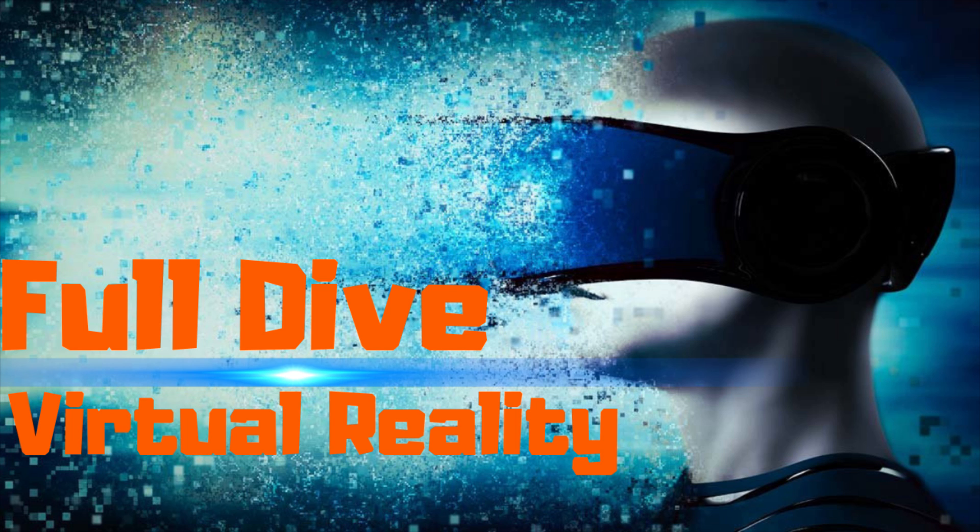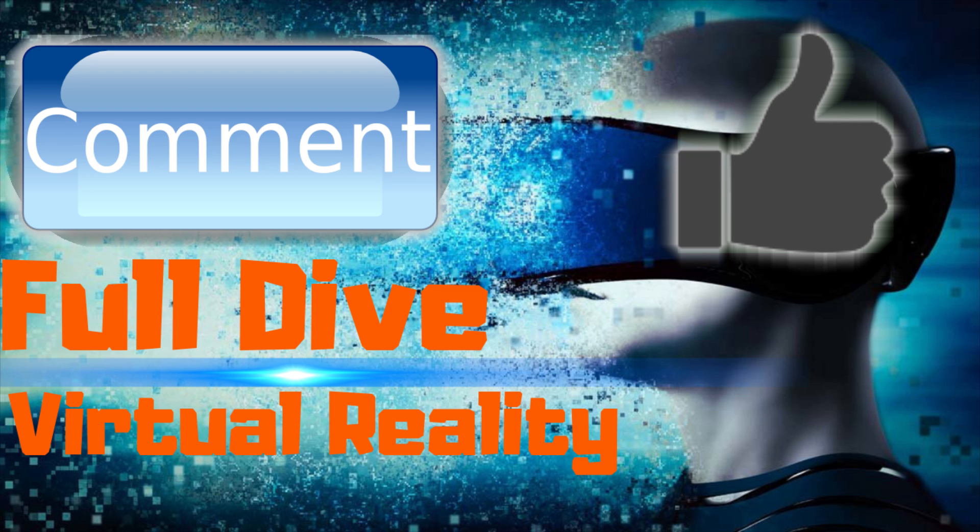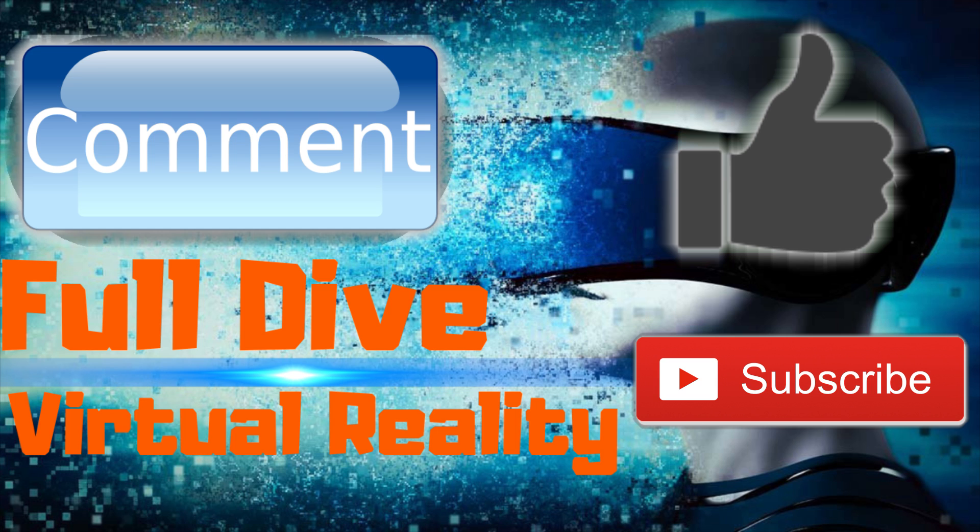If you enjoyed this, let us know by having a discussion in the comments and leave a like so we know what we're doing correctly. If you really liked it, feel free to subscribe as we upload multiple videos a week. See you in the future — toodles!